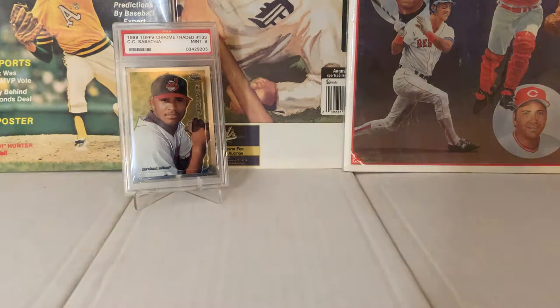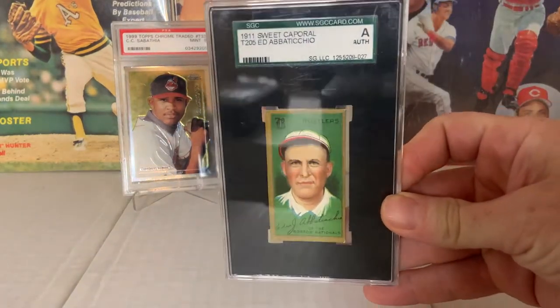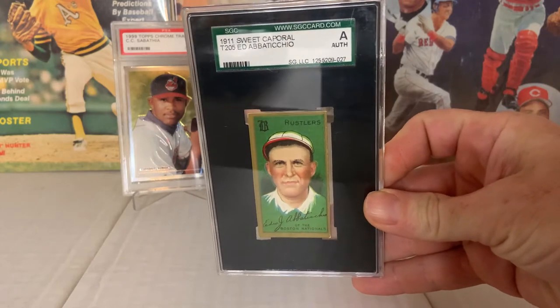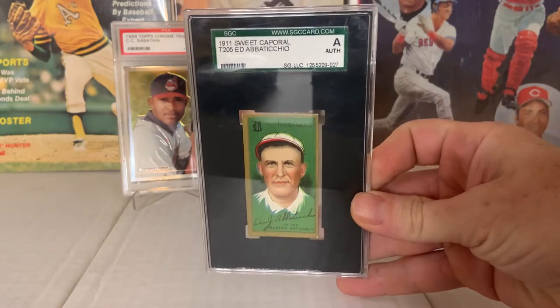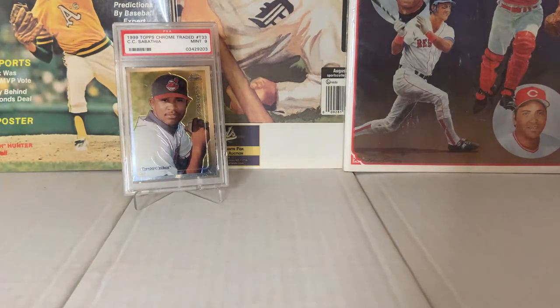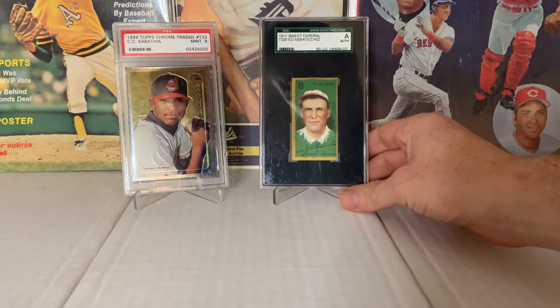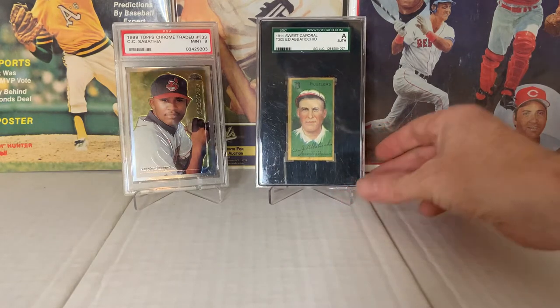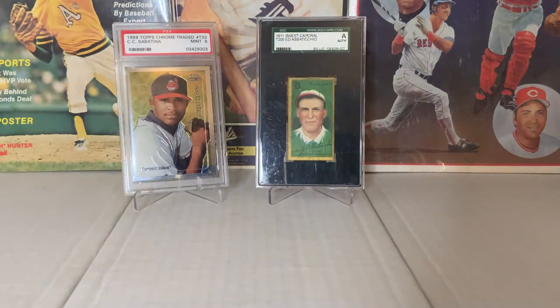Here's another really cool card — a 1911 Sweet Caporal T206 Ed Abbaticchio. For all intents and purposes, he's the first Italian-American major league baseball player. There's a lot of myth behind him and some question about whether he really was, but he's the first guy to never change his name. He also played two sports — football as well — kind of like a Bo Jackson. Just a super interesting character. I wanted to show that card.